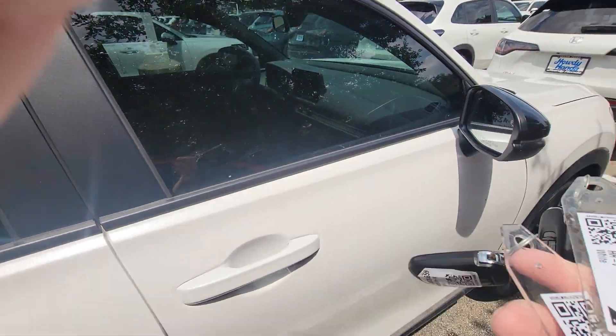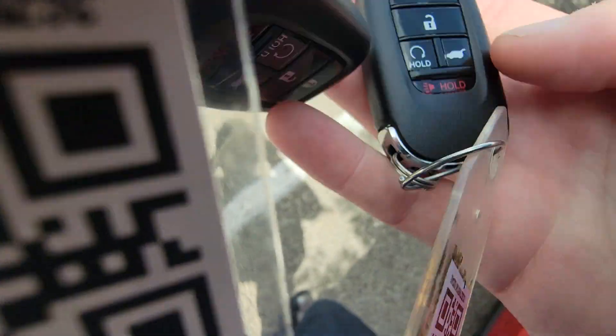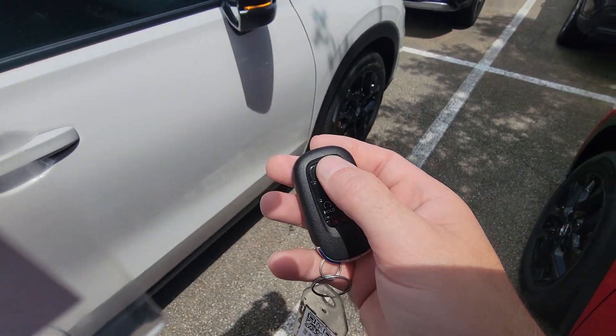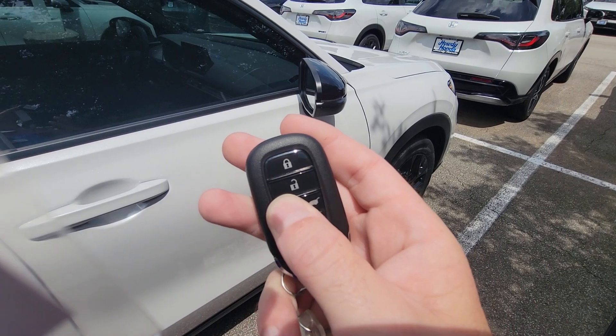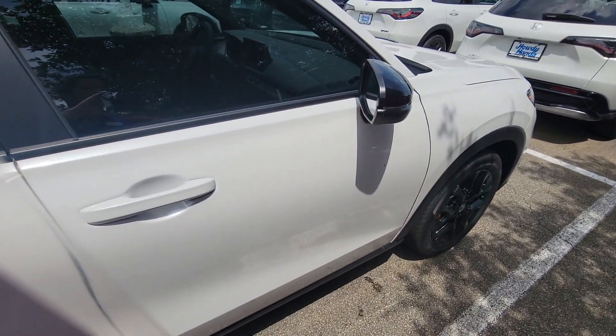Both the Sport and the EXL are going to have keys with remote start enabled. If you press lock and then hold down this button on the bottom right there with that arrow, it'll start up.